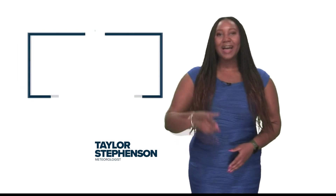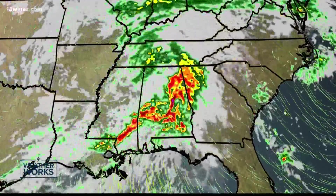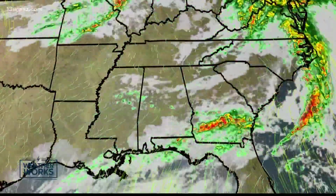I'm meteorologist Taylor Stephenson here to explain to you how your weather works. Whenever meteorologists track storm systems moving in, it's noticeable that the western areas get in on the action first. That's true for half of the northern hemisphere. This is all thanks to the winds.